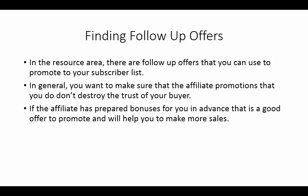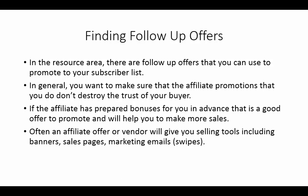Often an affiliate or vendor will give you selling tools, and you always want to look for those. Typically they'll have a proven email — we call those swipes in the industry — and you can use those swipes because you can literally take them off the page and put them inside your own email.